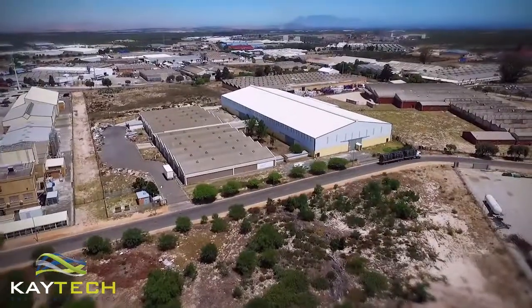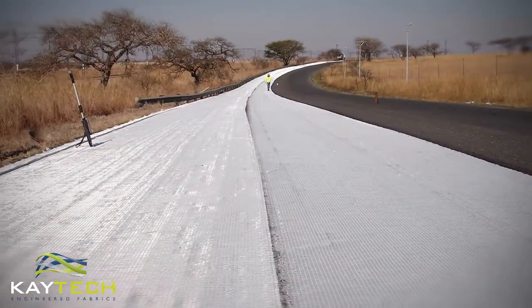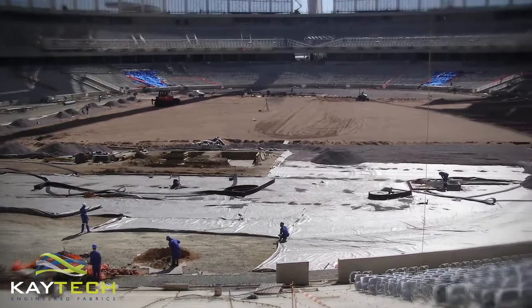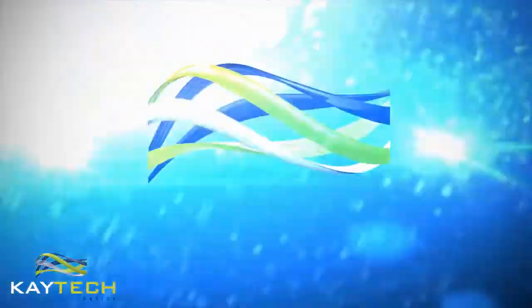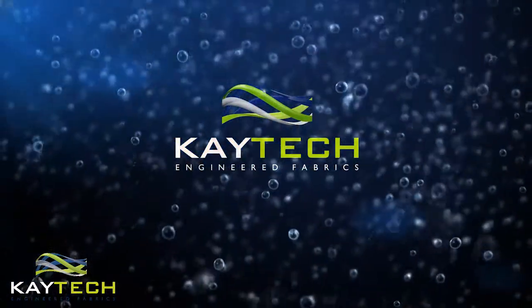From this busy hub, geosynthetic solutions are also supplied for road reinforcement and road surface rehabilitation, and even as drainage under our sports fields. K-tech: leaders in geosynthetic solutions for over 40 years.